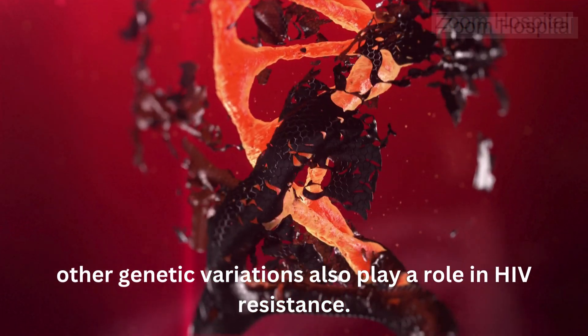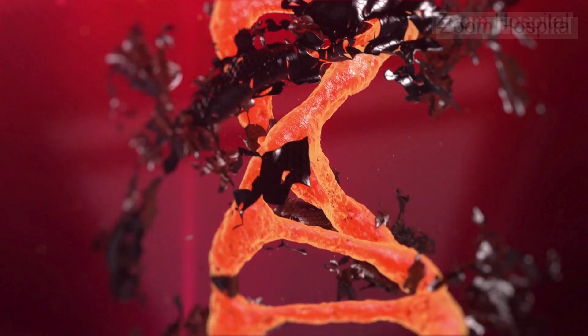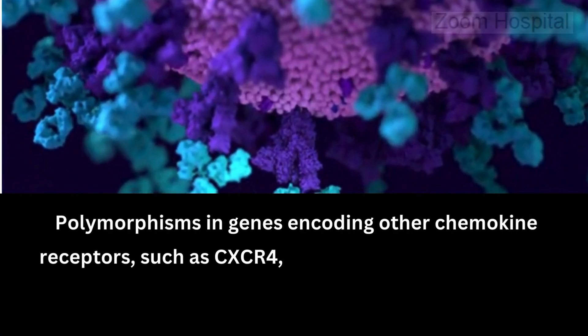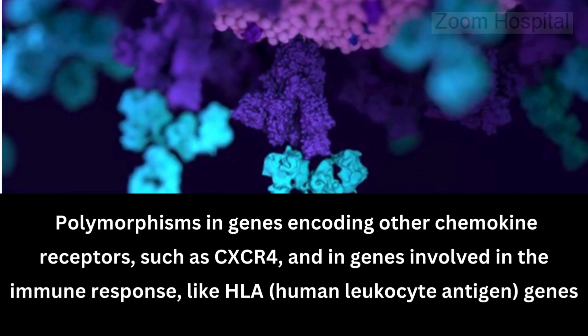While the CCR5-Delta32 mutation is the most well-known genetic factor, other genetic variations also play a role in HIV resistance. Polymorphisms in genes encoding other chemokine receptors, such as CXCR4, and in genes involved in the immune response, like HLA genes, have been linked to variations in susceptibility to HIV.